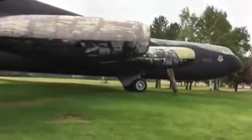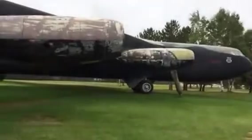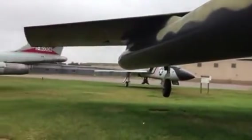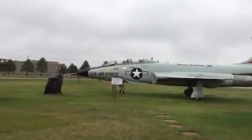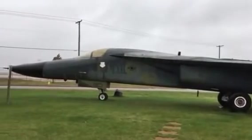And once the Cold War ended, the base was decommissioned. All we have left here is the museum with the planes. The air base itself has gone towards private uses.